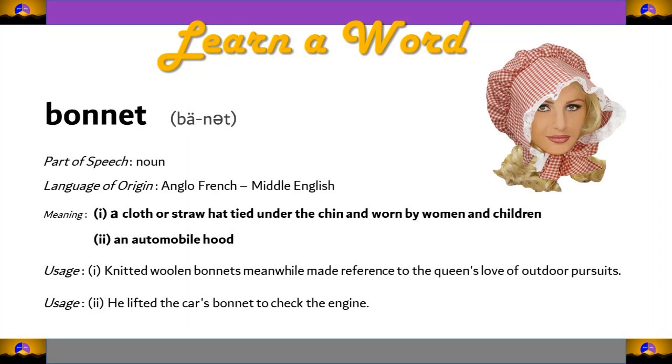Today, you are less likely to see a bonnet on a grown woman unless she is a historical re-enactor or acting in a play. The root of bonnet is the Scottish word bonnet, meaning brimless hat.